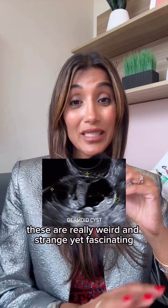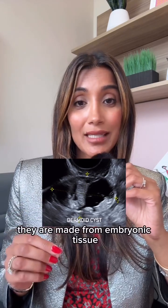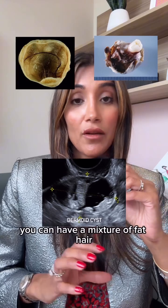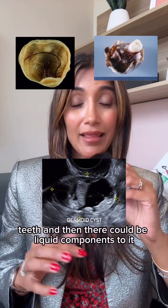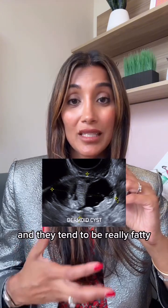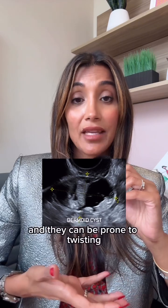Then we have dermoid cysts. These are really weird, strange, yet fascinating. They are made from embryonic tissue, meaning there can be many different cell types present — a mixture of fat, hair, teeth, and liquid components. They tend to be really fatty and therefore more prone to floating in pelvic fluid.